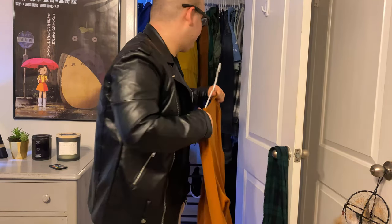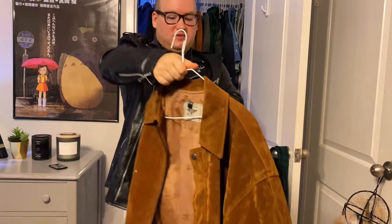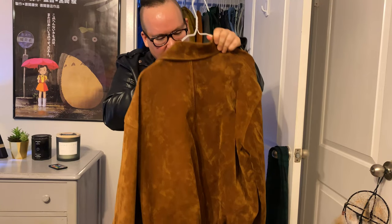And a standout jacket in this entire closet: this is a suede aviator jacket from the 70s that I got from Savers. It actually says it's made in Italy.